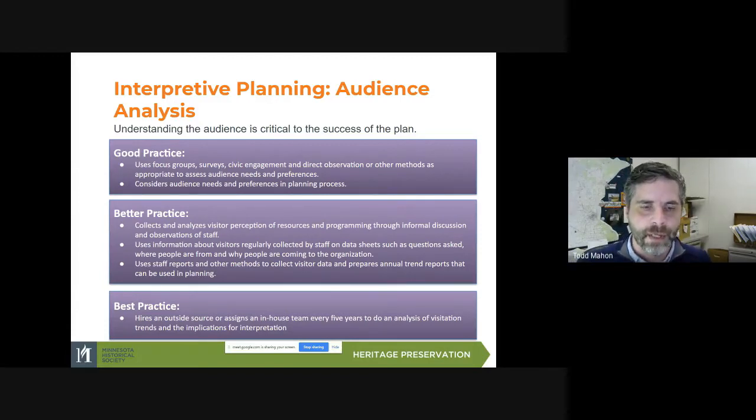The key idea is that audience analysis isn't something done on a one-time basis where you just assume the audience is static. Once you begin the process, you want to keep going back to the audience to see if they've changed, if their needs have changed, or if the content subsequently needs to be changed. For best practice, if you're hiring an outside source, assign an in-house team every five years to do an analysis of visitation trends and the implications for interpretation.